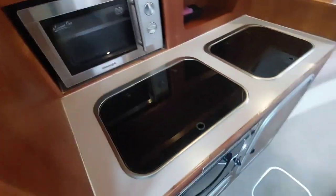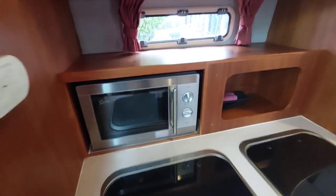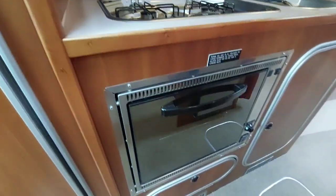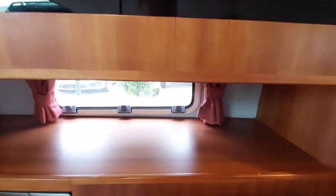To the port side we've got the galley. There's a microwave, a two-burner gas hob, a sink, an oven below, and then to the other side we've got a fridge. There's also a reasonable amount of storage to pack all your necessary things.